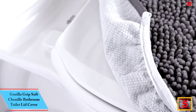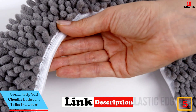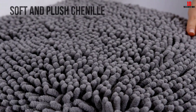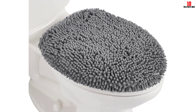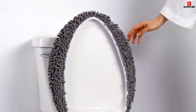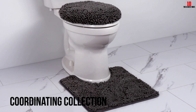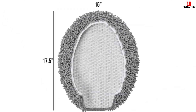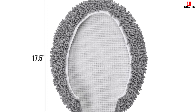At number 5, we have the Gorilla Grip Soft Chenille Bathroom Toilet Lid Cover. This cover features a durable rubber underside and strong elastic edges that help it stay in place. The plush chenille topside is soft and comfortable, while also adding an extra layer of protection to your toilet lid. With its generous size, it fits most round and elongated toilet lids, comes in a variety of colors, and can be easily cleaned in the washing machine.